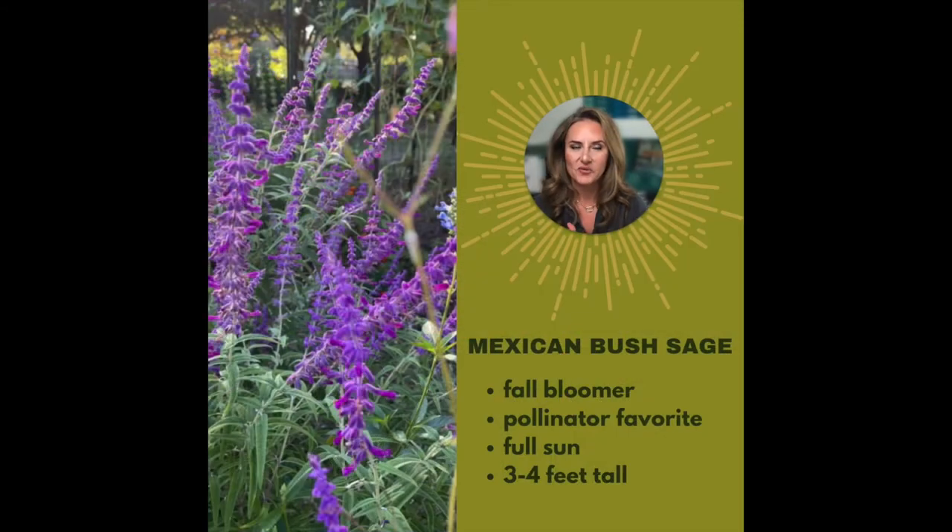If I had to have only one perennial in my garden, it would be Mexican bush sage — and that's even factoring in that it only blooms in the fall. A lot of times people plant it in spring, expect something to happen in spring and summer, and get frustrated. Mexican bush sage is just waiting for early October to put on an amazing show. It's a full sun plant, grows to about three to four feet tall, and pollinators love it. Plant it in mass — don't just plant one. You'll want at least three plants. It's beautiful, easy to care for, and comes back every year.